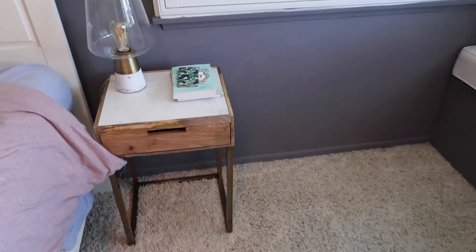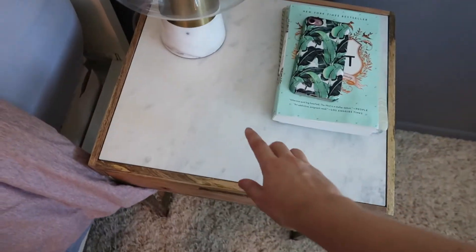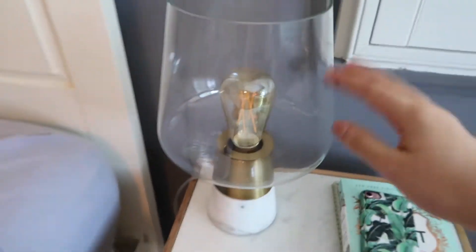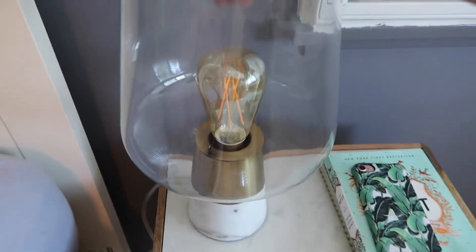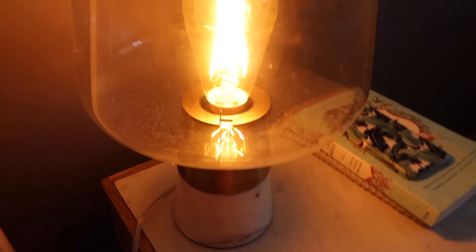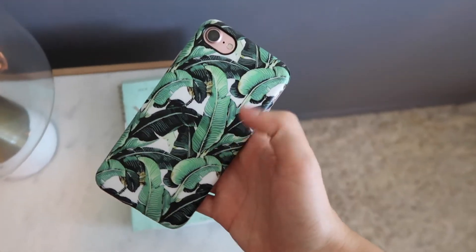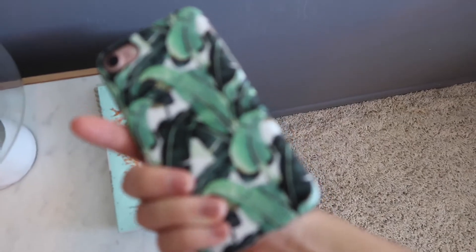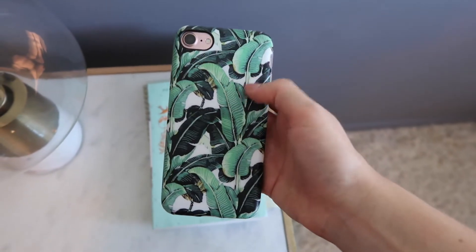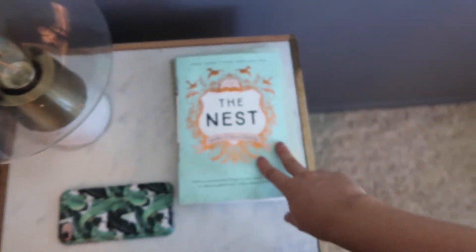Moving on to my little desk on the other side of my bed — this desk and lamp are both from Target. I love this marble finish and it has a little bit of metal chrome, or gold, I'm not sure, but I'm really liking it. I really love this vintage-looking light bulb here. Also on my table is my phone — let's admire this phone case. Isn't it so cute? I got it from Etsy and I'll include a link down below.